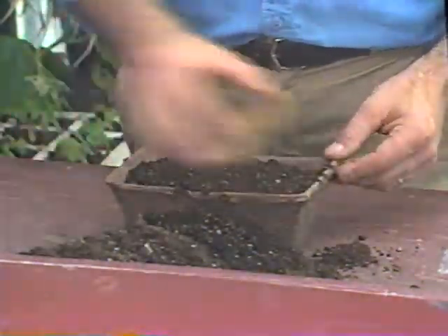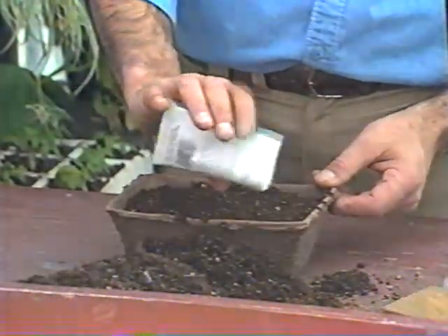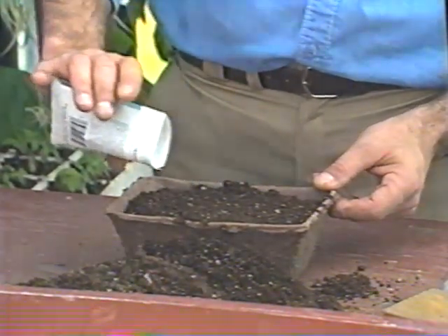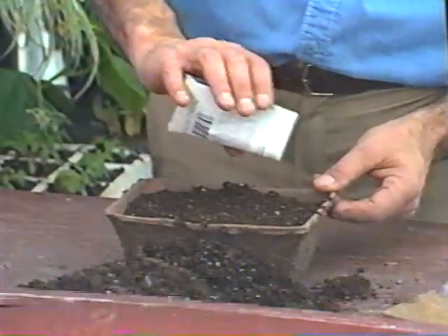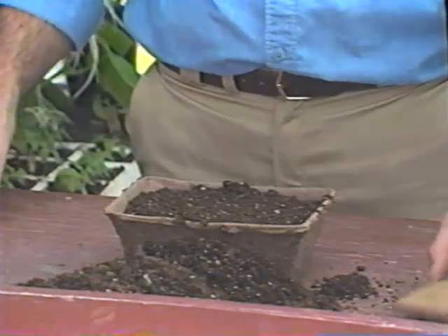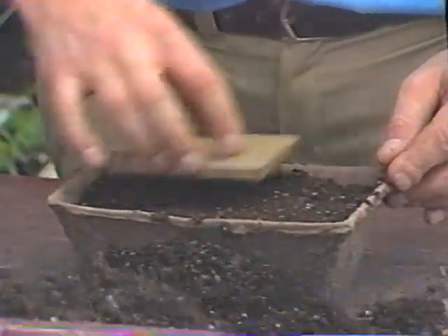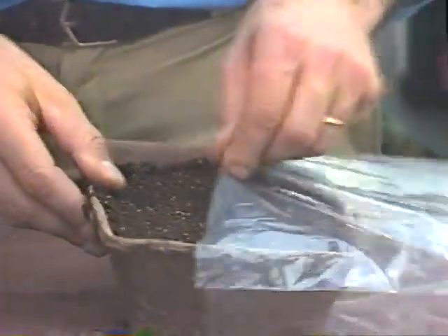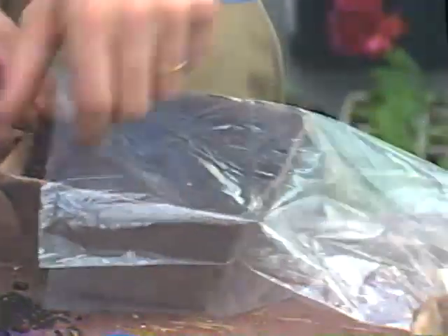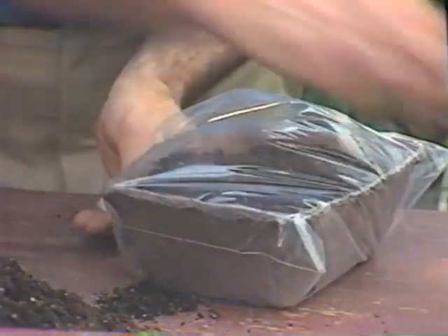Here's how to start petunia seeds inside where you control the environment. First, just fill a seed flat with moist sterile soil mix, level it out, and firm slightly. Sprinkle the seeds onto the surface — spacing these fine seeds can be difficult since they're even tough to see, but by tapping them gently from the packet or by mixing them with some dry sand and sprinkling the mixture onto the soil, you can control the spacing pretty easily. Firm again, slip the flat inside a clear plastic bag, and seal it with a twist tie to help control moisture. That's all there is to it.